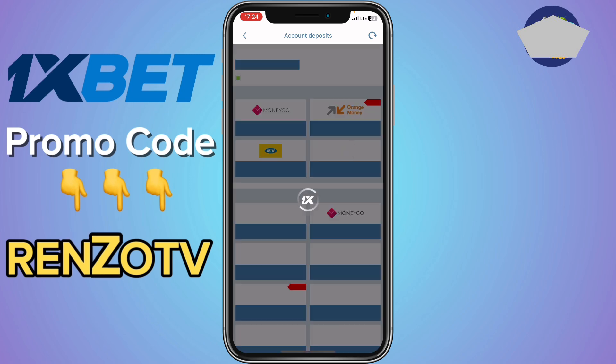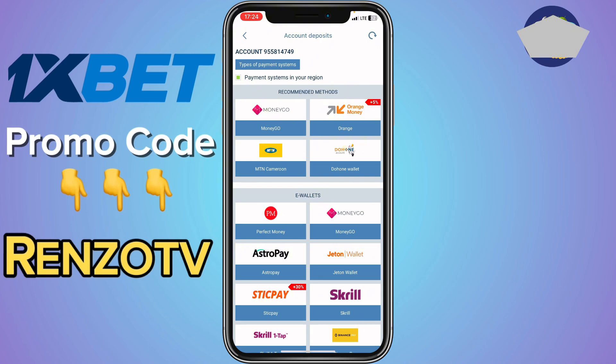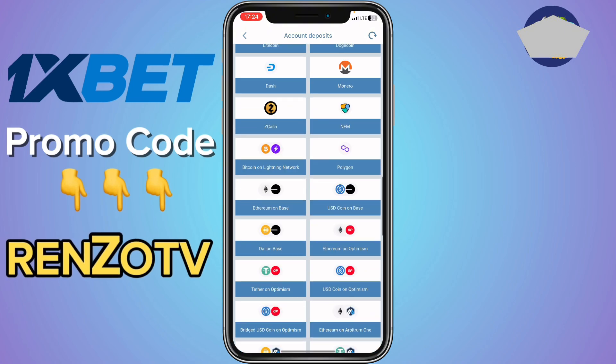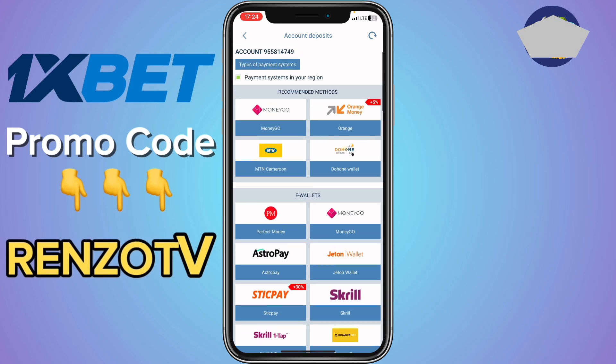Once it loads, it shows the various payment methods you can use to deposit. For instance, you can deposit using Money Go, Orange, MTN Cameroon, or any of the other 64 deposit methods available. Just choose the one you want to use, go ahead and deposit — it's very simple.